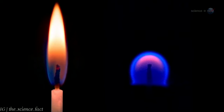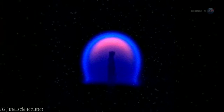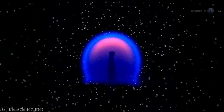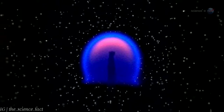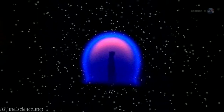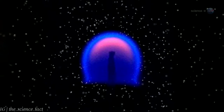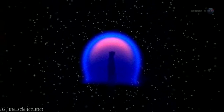Space station flame balls turn out to be wonderful mini-labs for combustion research. Unlike flames on Earth, which expand greedily when they need more fuel, flame balls let the oxygen come to them. Oxygen and fuel combine in a narrow zone at the surface of the sphere, not hither and yon throughout the flame. It's a much simpler system.